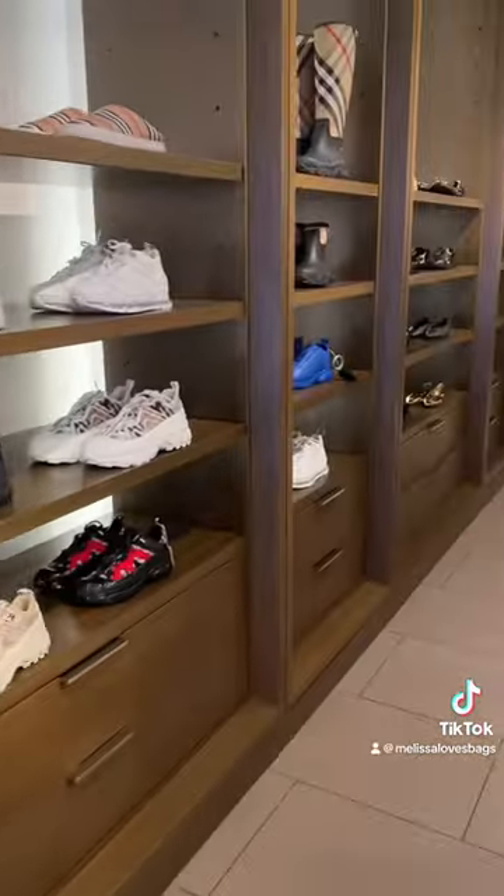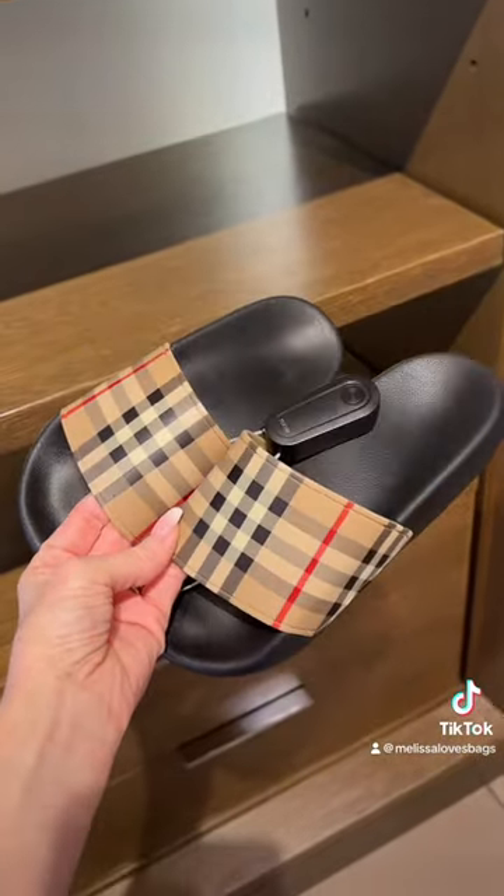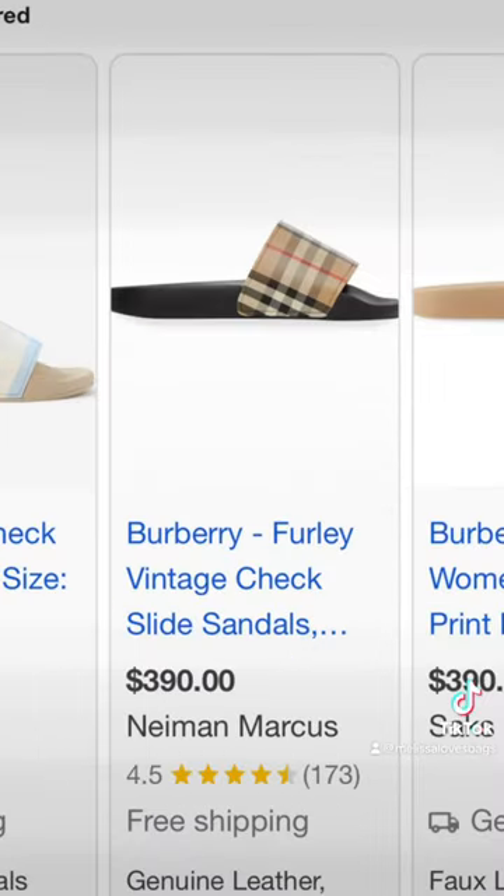Burberry pool slides were the best deal I could find at the store. These pool slides are still being sold full price at Neiman Marcus and other department stores. At the Outlet, they're $1.99, and online, $3.90.